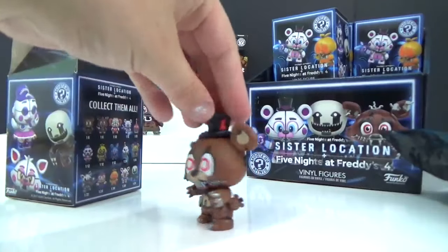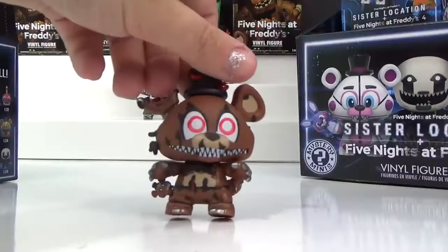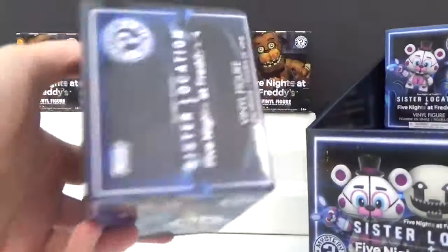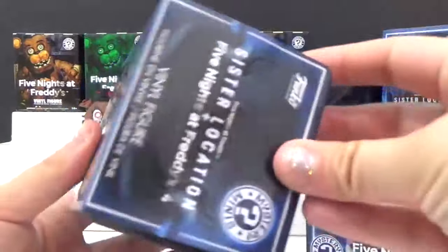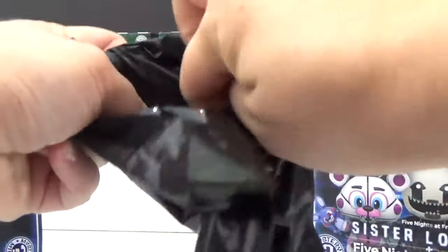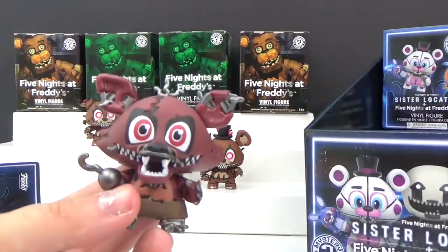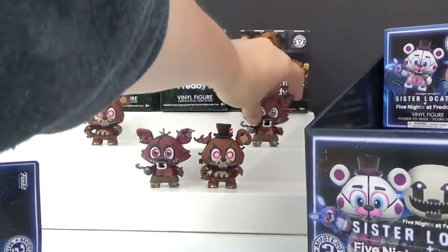We've only opened three boxes and we already have a double — we got another Nightmare Freddy. Box number four, we better get somebody new — even one of those rares would be awesome. Are you kidding me, another Nightmare Foxy! Doubles go in the back — there better be a new character in one of these two.